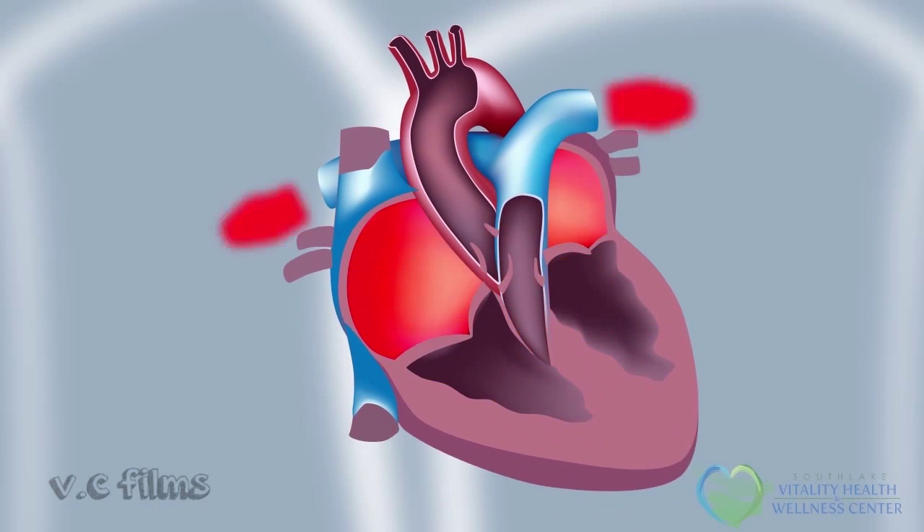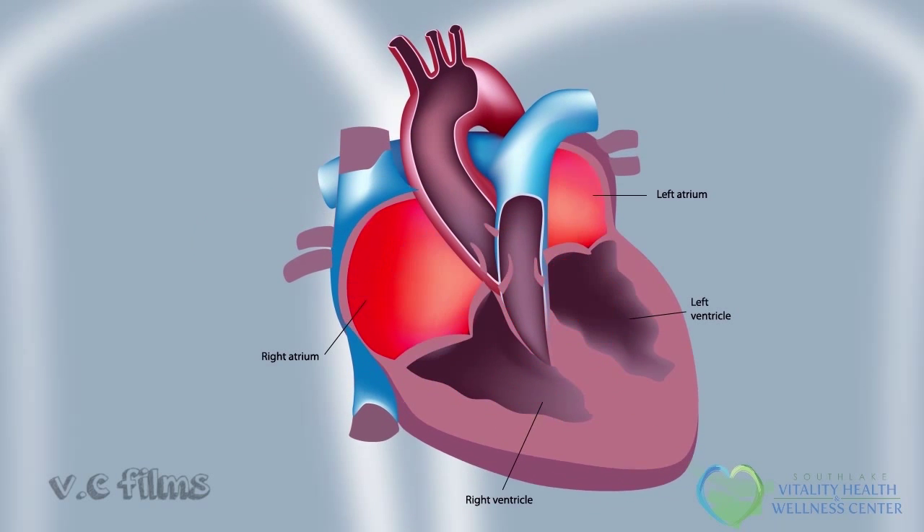The normal heart has two sides, a right side and a left side, and four chambers: the top receiving chambers, or atrium, and the lower chambers, which are thick-walled pumping chambers called ventricles.